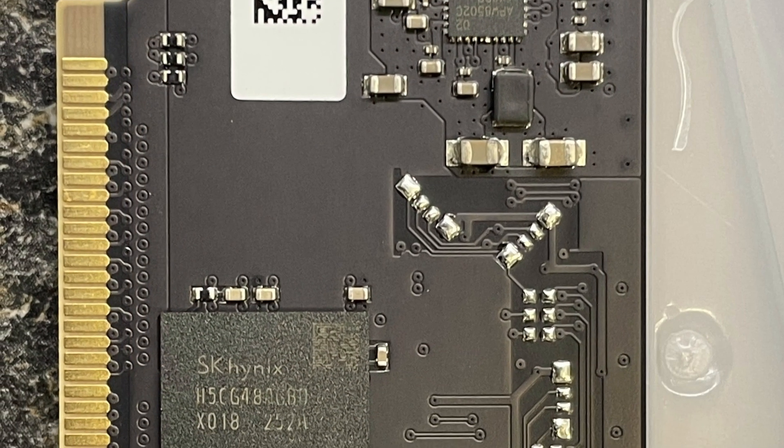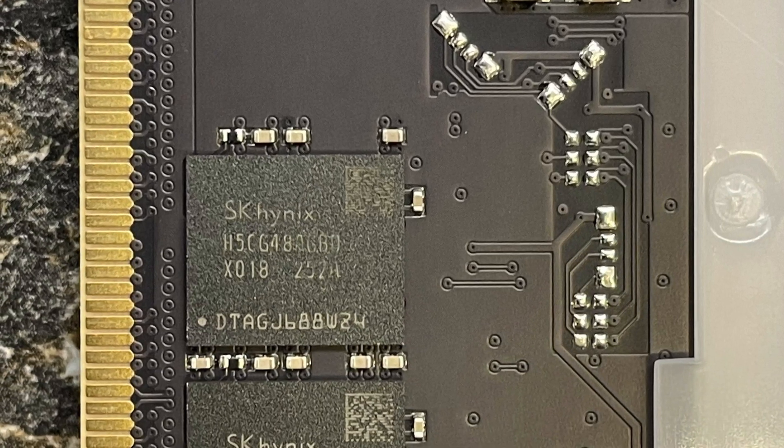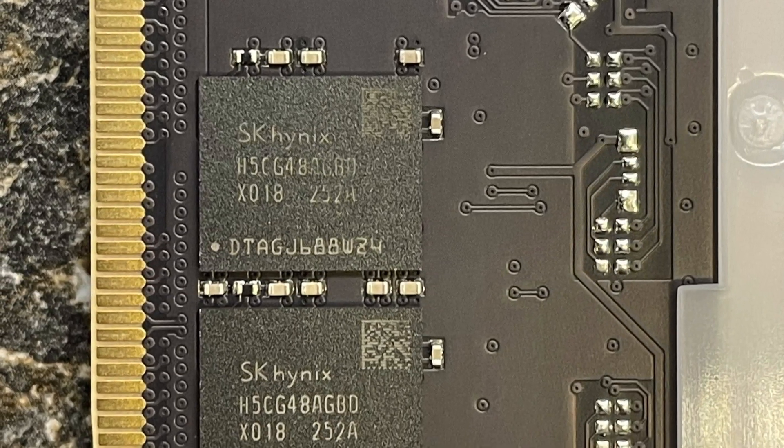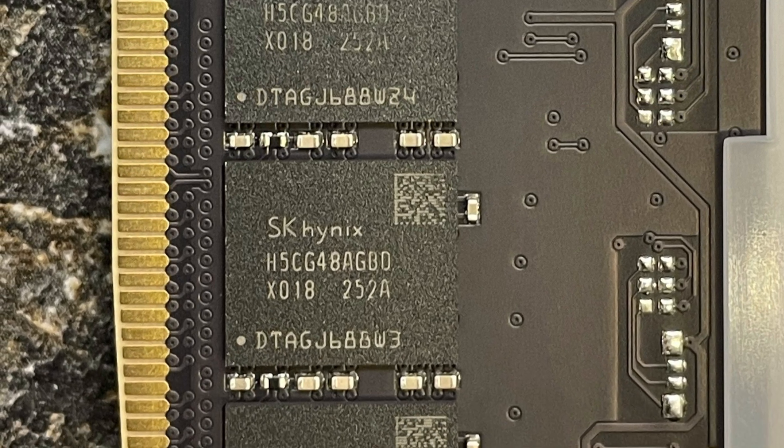I think this depends on your perspective, because those who are familiar with the other DDR5-7200 kits will know all of them use identical SK Hynix 8-die memory chips.